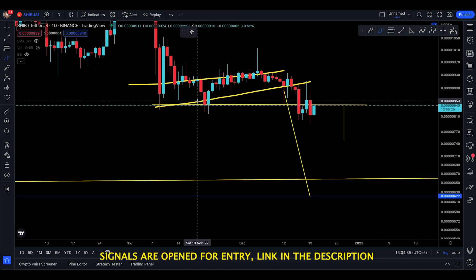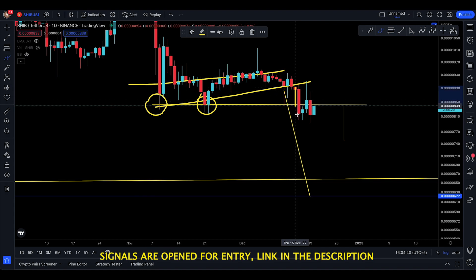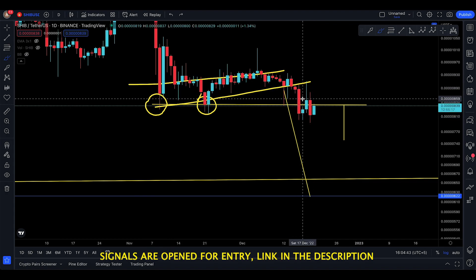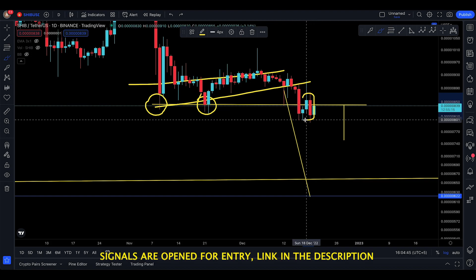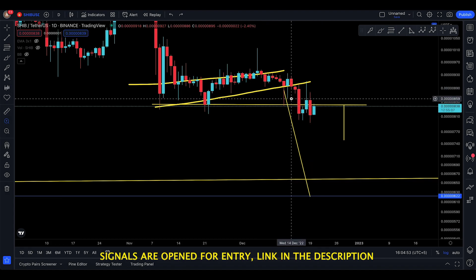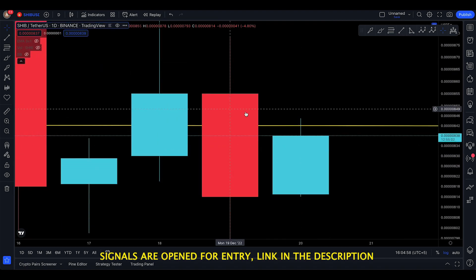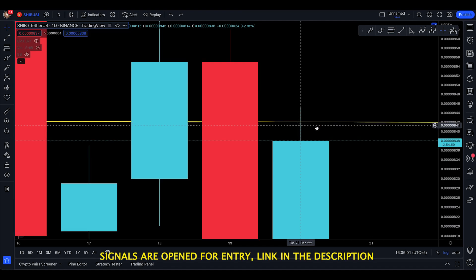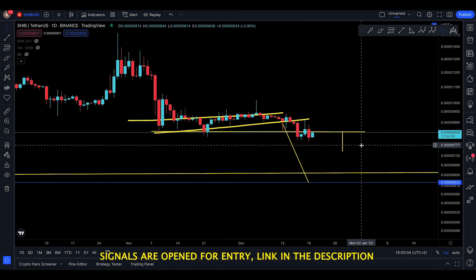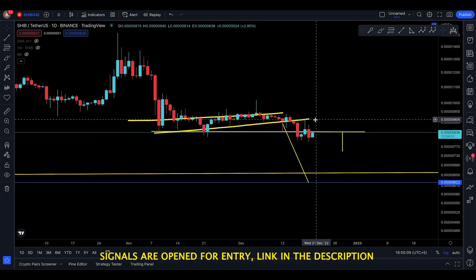The last update I made was that SHIB made a break of two supports right there, came down, and there was a weak move to the upside. But the daily still shows that when the retest happened, it made a bearish candle. The retest is pretty much failing because it's closing below the line — that red candle is still below the yellow line, which marks this as the end of the upside for SHIB.